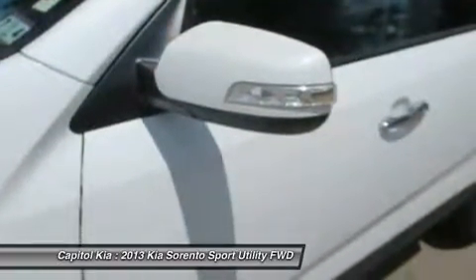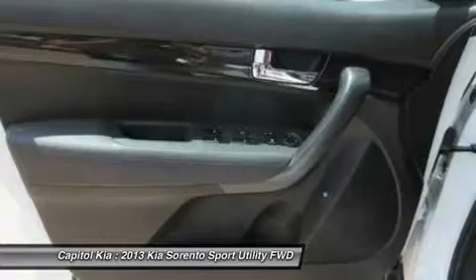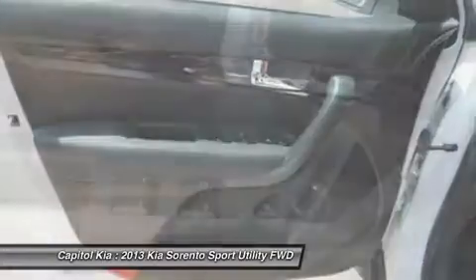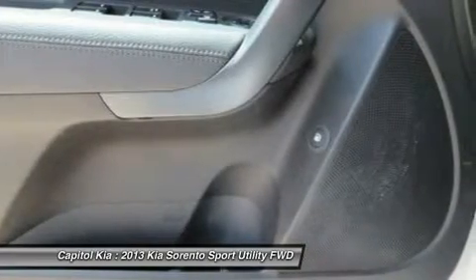The Sorento was completely redesigned in 2011 and offers a wealth of passenger and cargo space, while its engine lineup offers both power and fuel efficiency. Kia says the V6's 276 horsepower output is best in class, and fuel economy on the four-cylinder Sorento is among the best in this category.